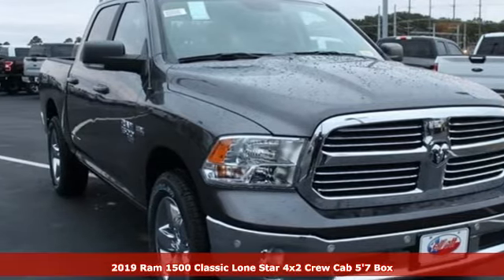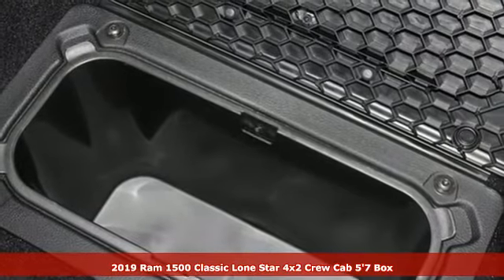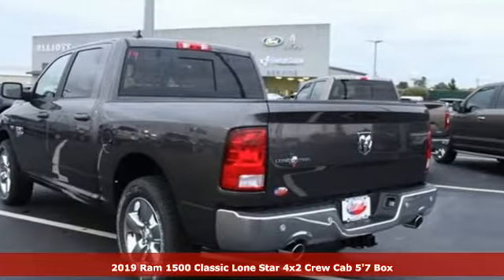It's a new 2019 Ram 1500 Classic. Engineered to get things done. Engineered to be a Ram. And get ready for an impressive combination of features.